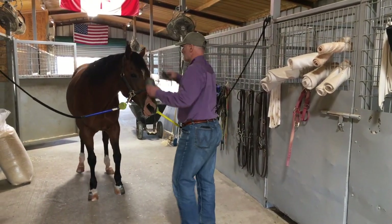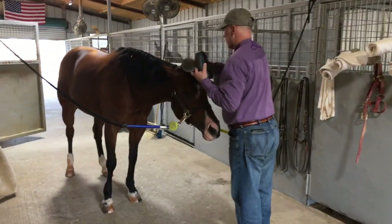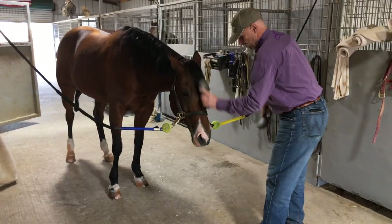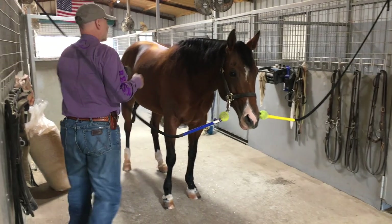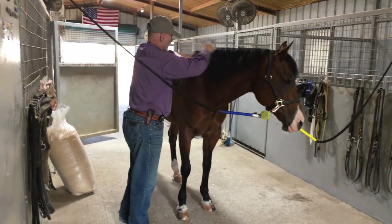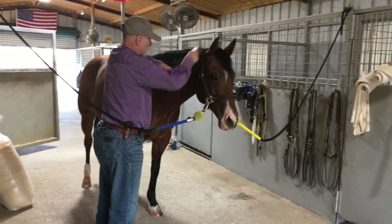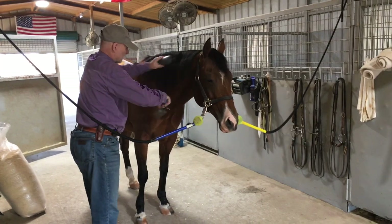My big thing with these guys — I know a horse is a horse — but they've got to learn manners and be respectful. They're not all the same; everybody has their own personality, so you have to work with them individually, from both a mental and physical point of view.